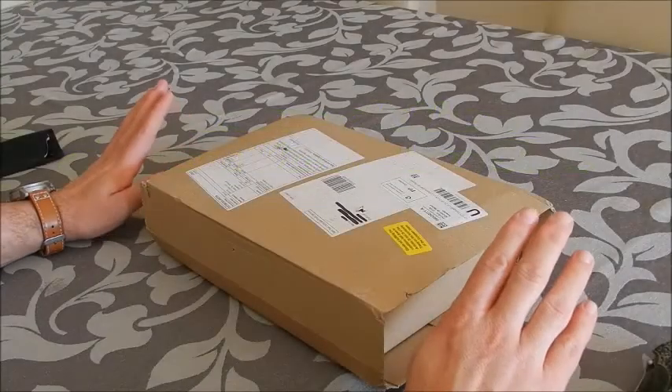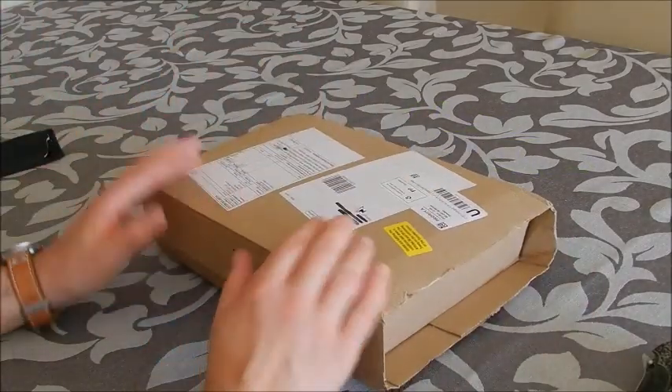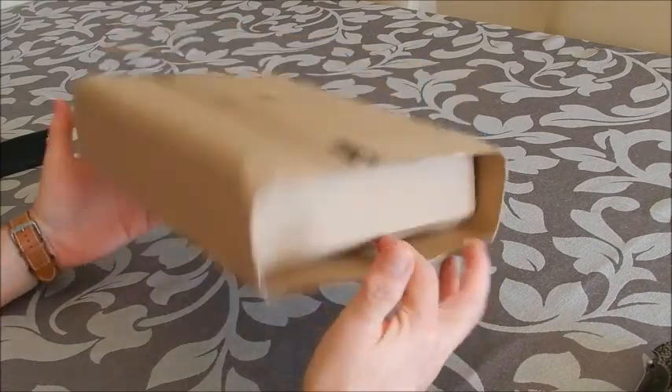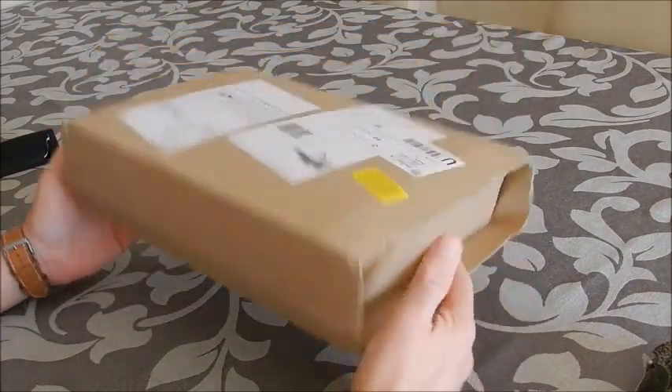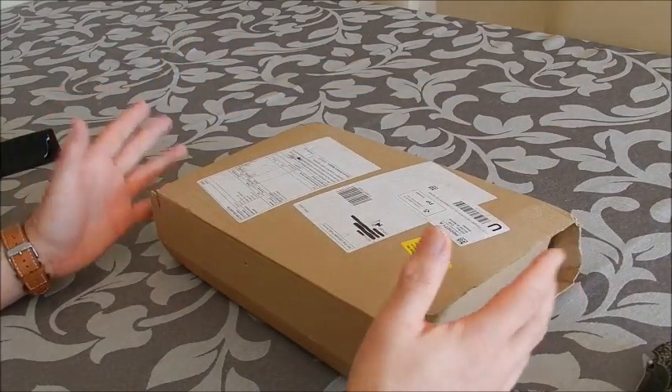Hi everybody, and welcome to another video of the channel. In front of me I've got a package from shop4pt.com, which is a shop that I've recently found.